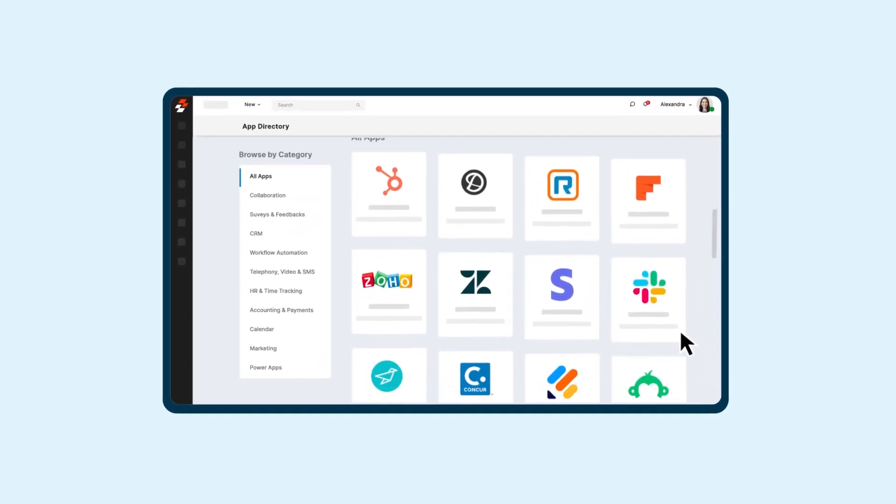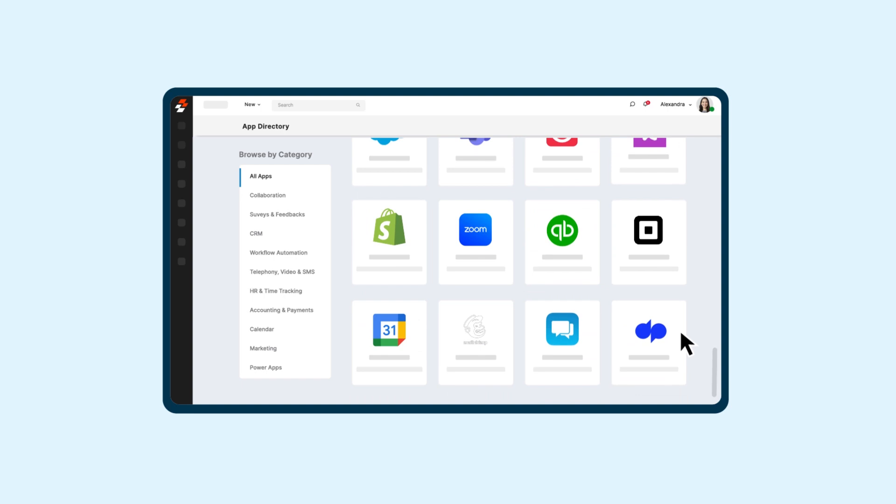Introducing Zooper Apps, a one-stop shop for customers to find apps that elevate their field service experience.